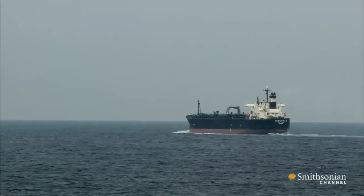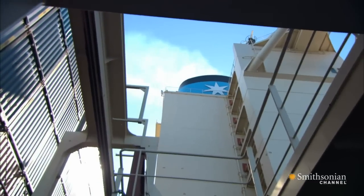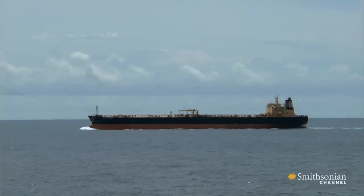But the carbon emissions that ships pump into the atmosphere is an even bigger worry. In fact, commercial shipping is responsible for releasing more carbon into the air than trucks and jets combined.